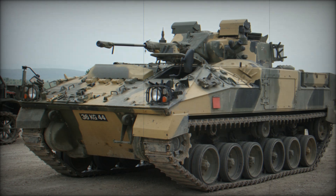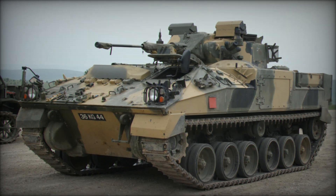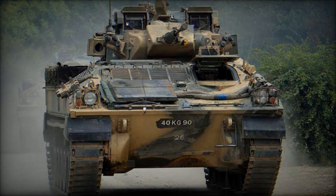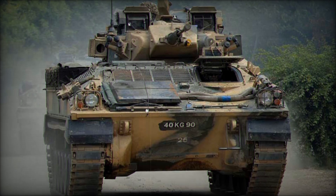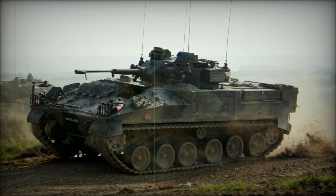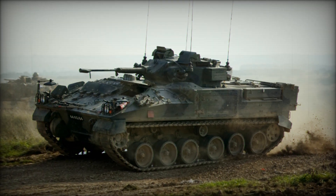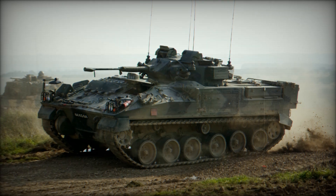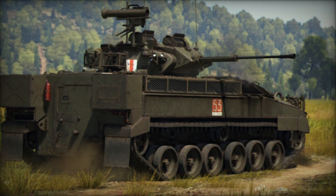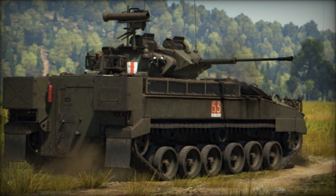Imagine a machine that combines the firepower of a tank and the mobility of an armored truck, delivering troops into the heart of battle while offering protection and support. A vehicle that's not just a transporter, but a warrior in its own right. In today's video, we're diving deep into the story of the Warrior infantry fighting vehicle, a symbol of modern military strength that has earned its place on the battlefield. Stay with us as we uncover the secrets behind this powerful machine, and by the end, you'll understand why it's considered one of the most reliable fighting vehicles in the world.